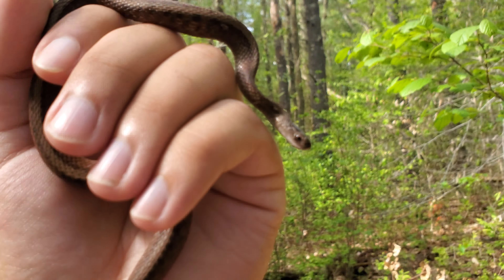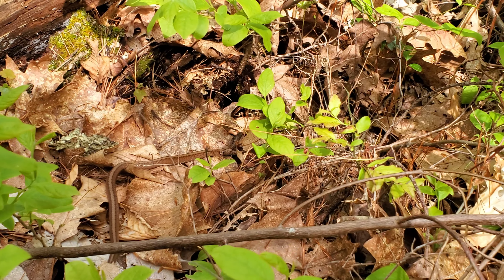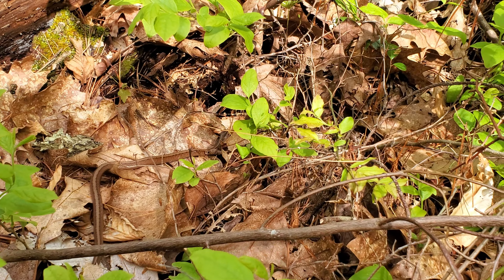I'm just going to let the brown snake go back where I found it. There it goes — stopped for a second, but he's just going to head off in this direction toward the woods, so we'll let him be.